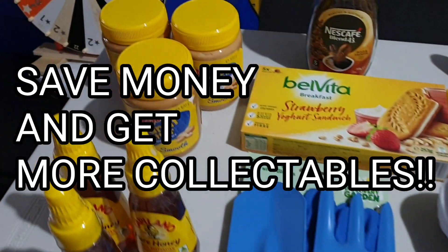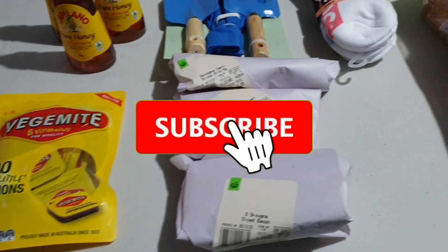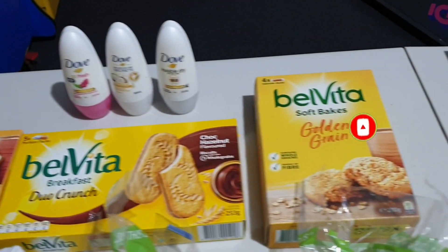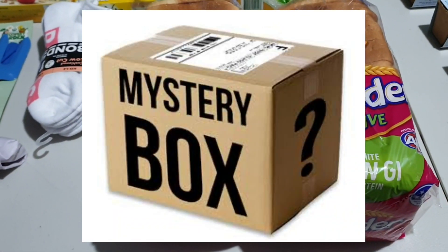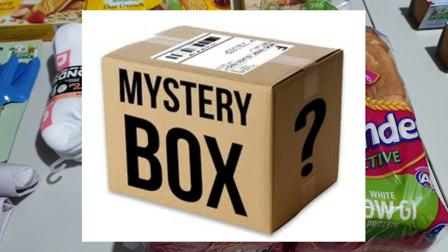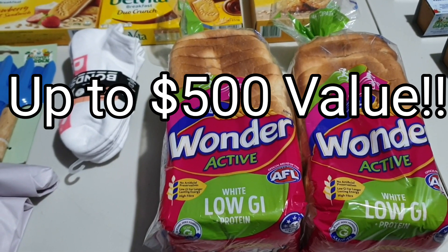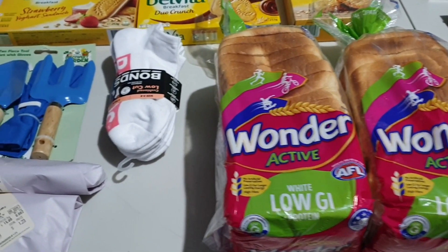We are also going to be doing a giveaway of a mega mystery box. I'll explain at the end of the video how you guys can enter to win a mega, awesome, huge mystery box that will be filled full of goodies — that will be awesome.